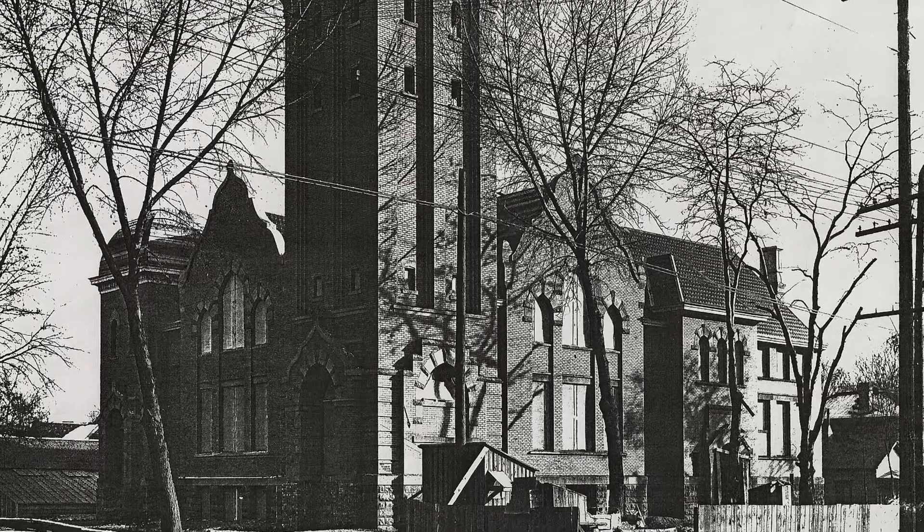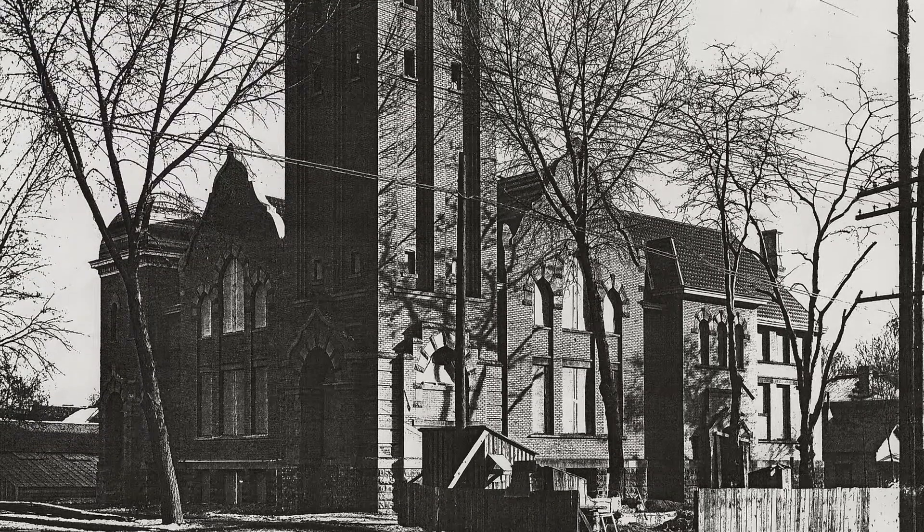The architect was Frederick Albert Hale, who was a prominent architect at the turn of the century and built many of the buildings on South Temple. This is the only church building that he built in Utah.